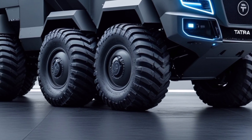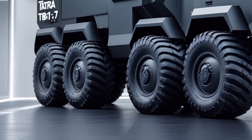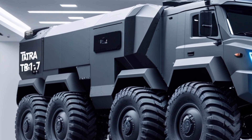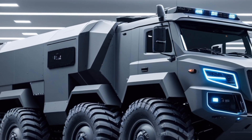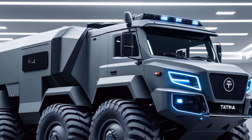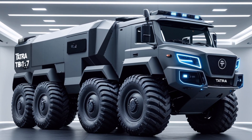The 2025 Tatra T8 15.7 Force stands as a testament to Tatra's commitment to innovation, offering a versatile, powerful, and reliable vehicle tailored to meet the complex demands of modern operations. This script provides a balanced overview, combining technical specifications with user-friendly explanations to cater to a diverse audience.